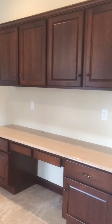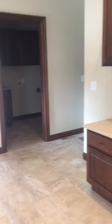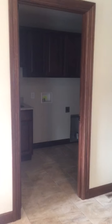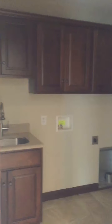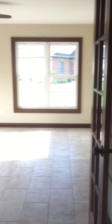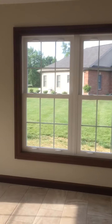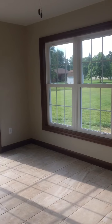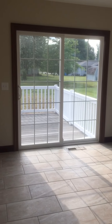Tile floors, a work area, the utility room for the washer and dryer, the three-car garage, and this is a sunroom deck.